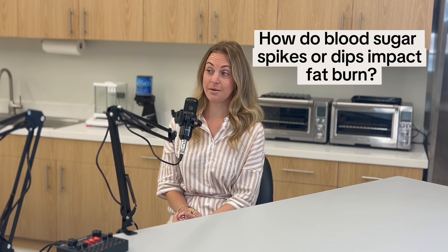How do blood sugar spikes or dips impact fat burn? Your body likes to use carbohydrates first for energy. So if you are skipping meals and then overeating at the next meal, having too many grams of carbohydrates just wreaks havoc on your blood sugar — and then you're utilizing carbohydrates for energy and not your fat stores. By eating every few hours, you're able to keep that blood sugar stable and utilize the nutrients as needed. Consistency is key because if you're utilizing carbs you're not tapping into fat stores and you're out of fat burn.